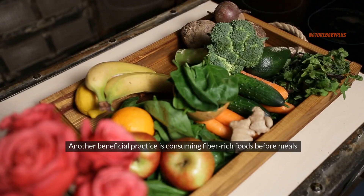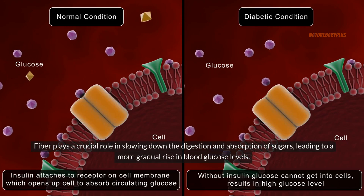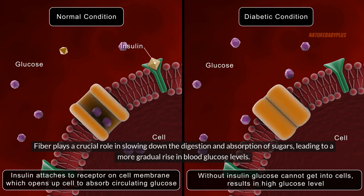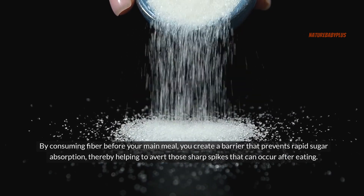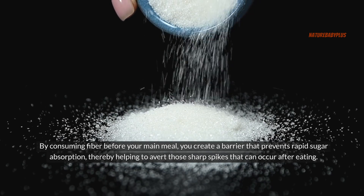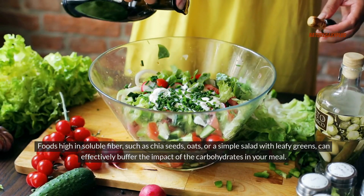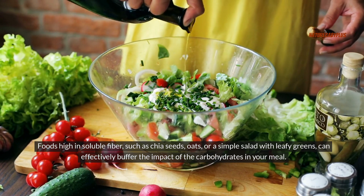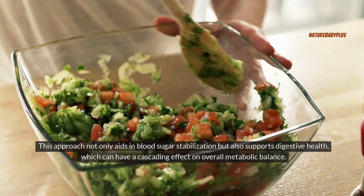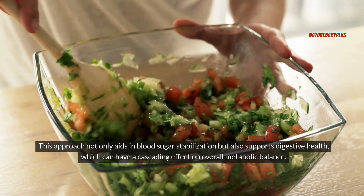Another beneficial practice is consuming fiber-rich foods before meals. Fiber plays a crucial role in slowing down the digestion and absorption of sugars, leading to a more gradual rise in blood glucose levels. By consuming fiber before your main meal, you create a barrier that prevents rapid sugar absorption, thereby helping to avert sharp spikes after eating. Foods high in soluble fiber, such as chia seeds, oats, or a simple salad with leafy greens, can effectively buffer the impact of the carbohydrates in your meal. This approach not only aids in blood sugar stabilization but also supports digestive health, which can have a cascading effect on overall metabolic balance.